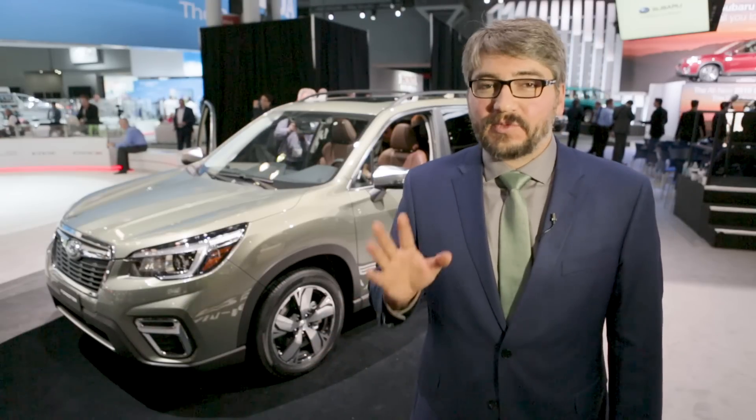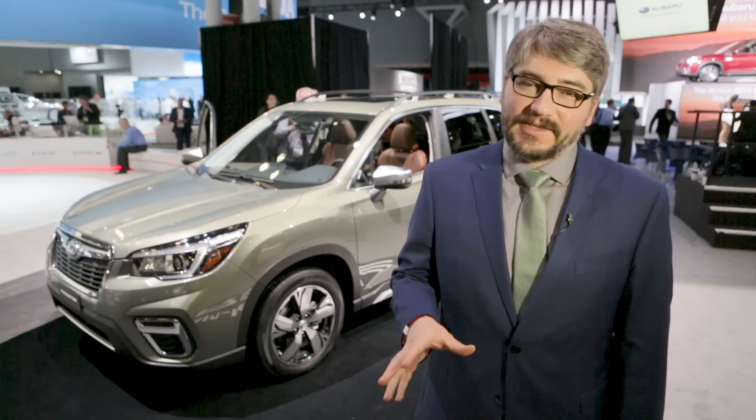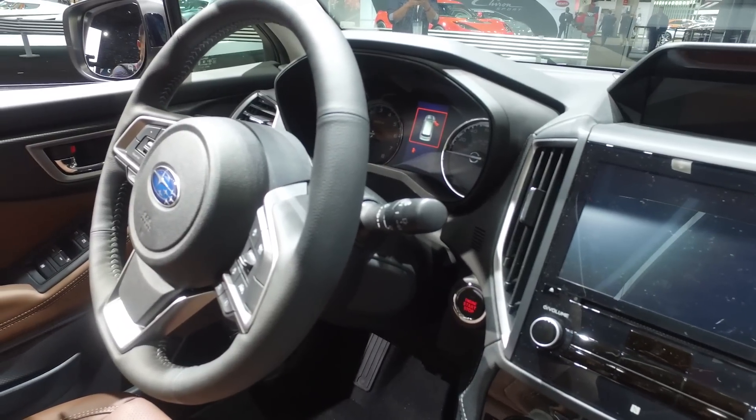As you'd expect, this comes with all sorts of safety features. Obviously, there's Subaru's EyeSight system, which is a whole bunch of active safety features and driver aids like forward collision warning and automatic emergency braking.